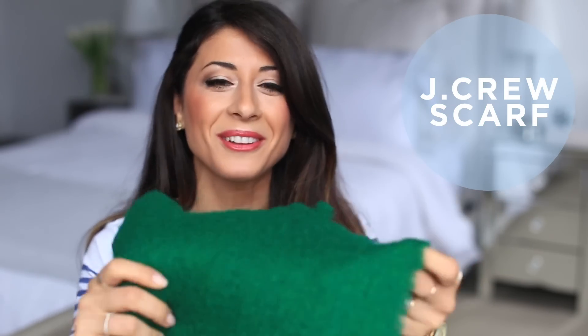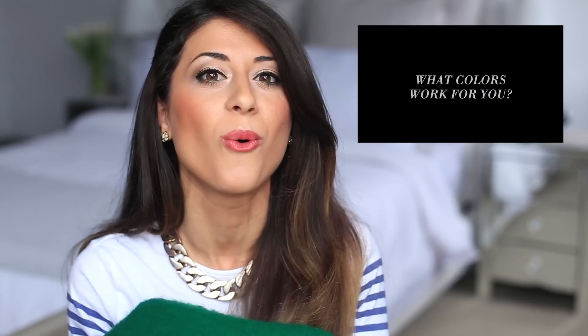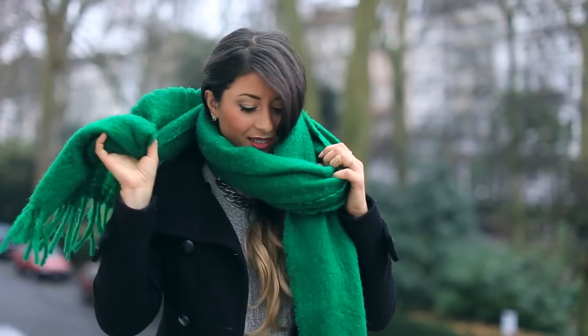The first favorite of the month is this really beautiful, warm, cozy scarf. You might be thinking it looks like a blanket — and that's the point, because when it's cold you want something really nice and cozy around your neck. I got this when I was in Canada about a month ago at J.Crew. If you watched my color analysis video, you'll know I'm a winter, and this is our perfect green — it's sort of an emerald green, a beautiful saturated bright color that's not too warm.